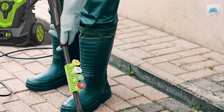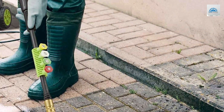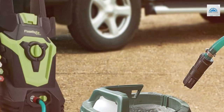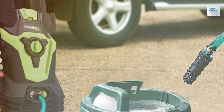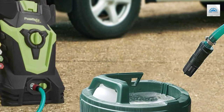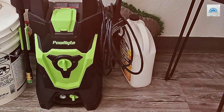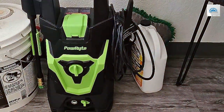The TSS Total Stop System ensures the motor only runs when you squeeze the trigger, prolonging the pump's lifespan. Ergonomically designed and lightweight, the PowerWrite Electric Pressure Washer is easy to maneuver, making it ideal for a range of tasks from washing your car to revitalizing your deck. Get ready to unleash the power of clean with the PowerWrite Electric Pressure Washer.